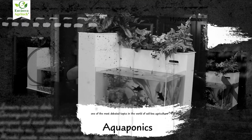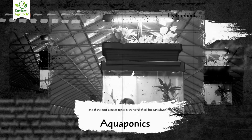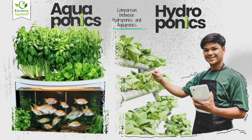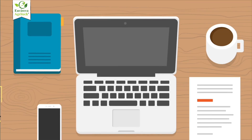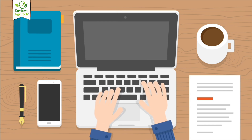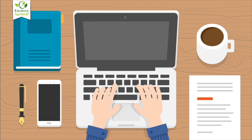Today we're diving deep into one of the most debated topics in the world of soilless agriculture: hydroponics versus aquaponics. Which one is better? Which one suits your needs? And more importantly, which one is future-proof? Grab a cup of coffee or your notebook — this is going to be a detailed, eye-opening journey into two revolutionary farming techniques.